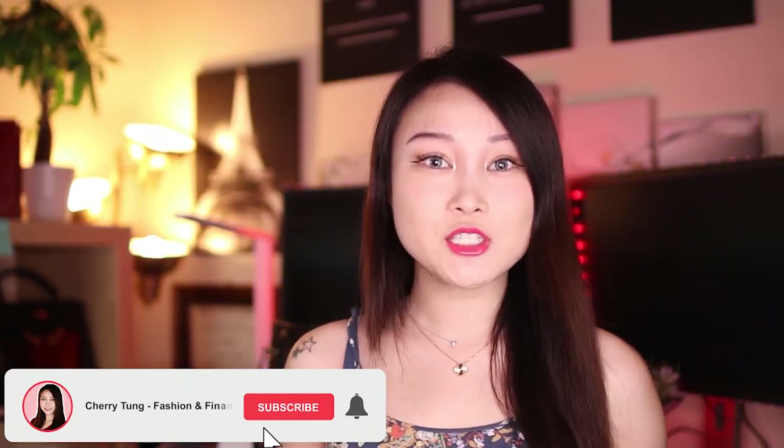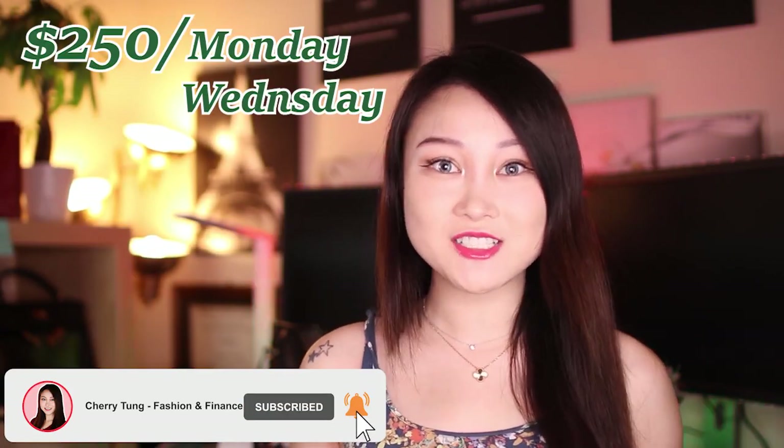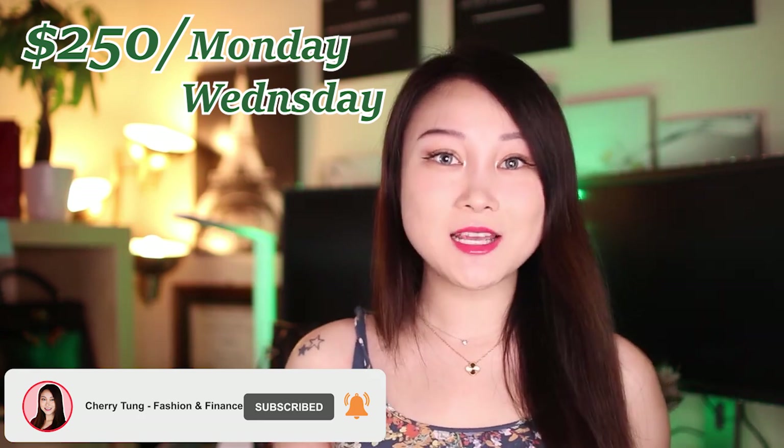Hello everyone, welcome back to the dividend challenge, which I deposit at least $250 into the stock market every single Monday and Wednesday.